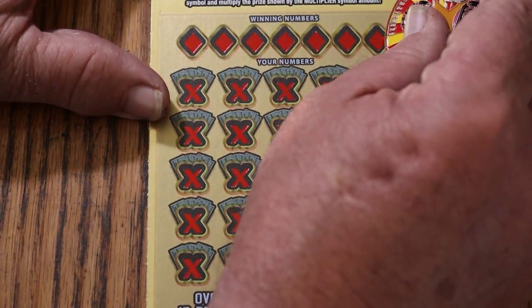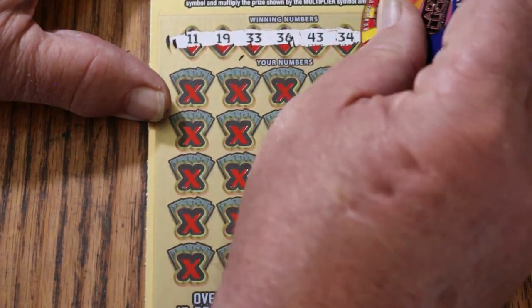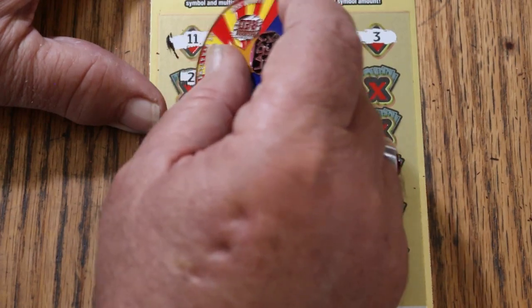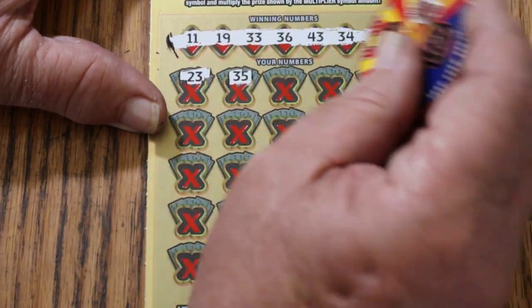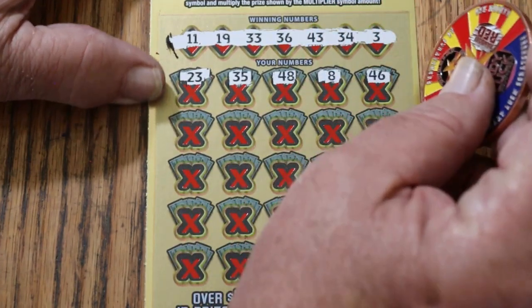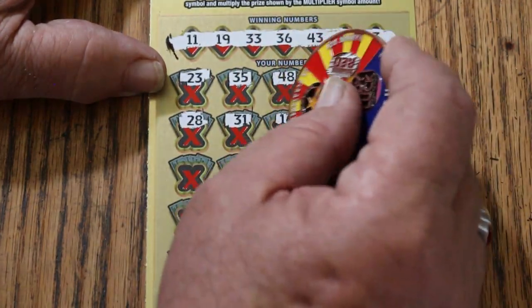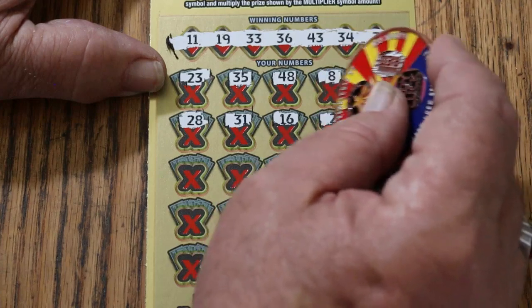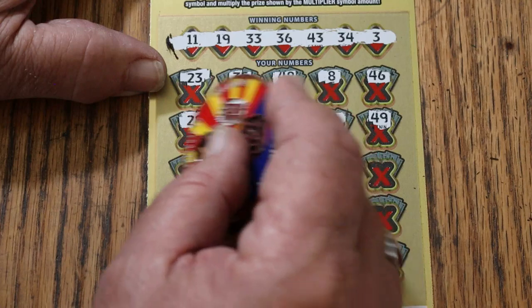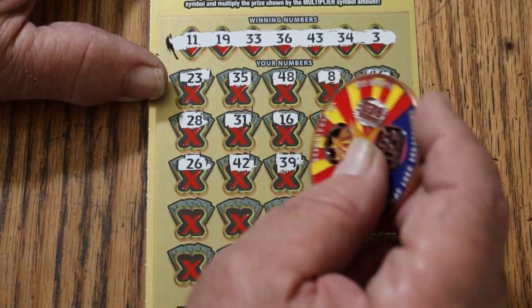Here we go. 11, 19, 33, 36, 43, 34, and 3. Okay — 23, 35, 48, 8, 46, 28, 31, 16, 2, 49, 26, 42, 39.